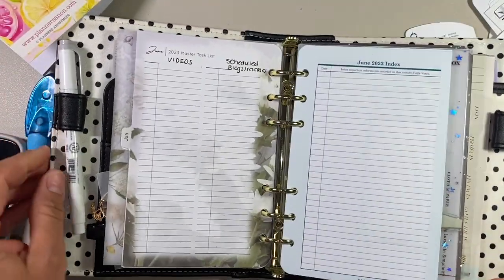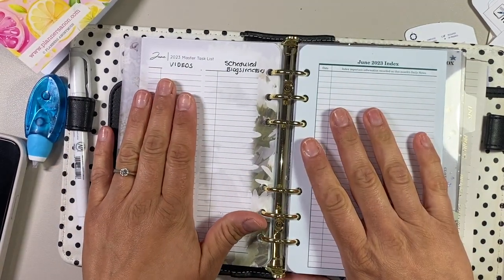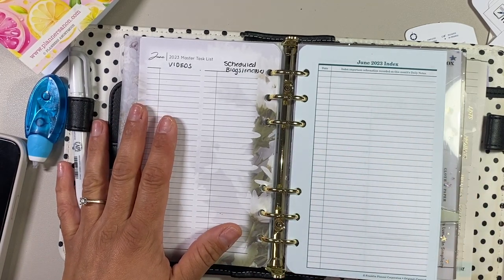Alright guys, so I think that's it for the monthly setup here. I was thinking of writing out the list of videos, but it's just going to take too long. I'll do that on my own time and we can look back when I do a review of the month.